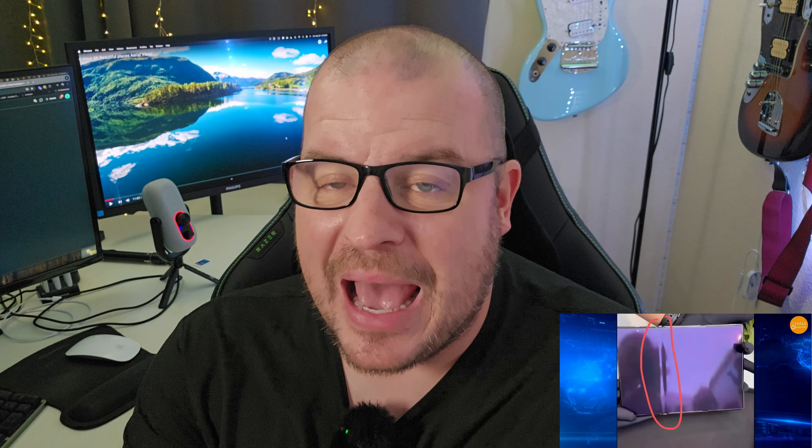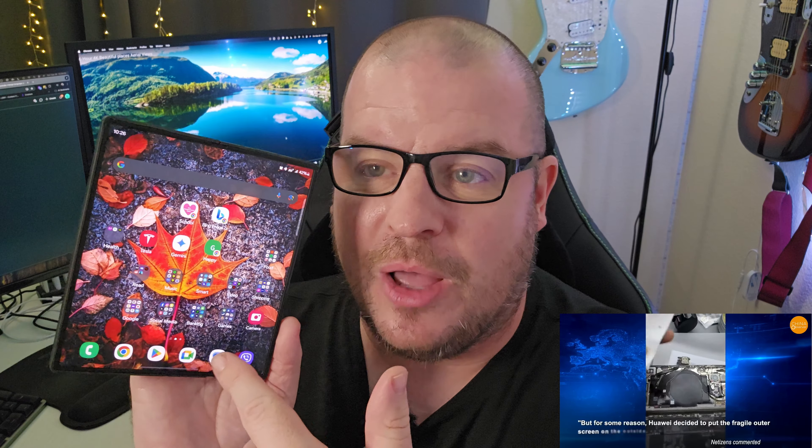People are starting to get this phone in hand and there are some major defects going on with it — as bad as people literally getting the phone, unboxing it, and it's already broken. I know Samsung and other manufacturers of folding devices have had issues where, after a certain amount of time — be it a week or a year — the devices might start to develop problems.